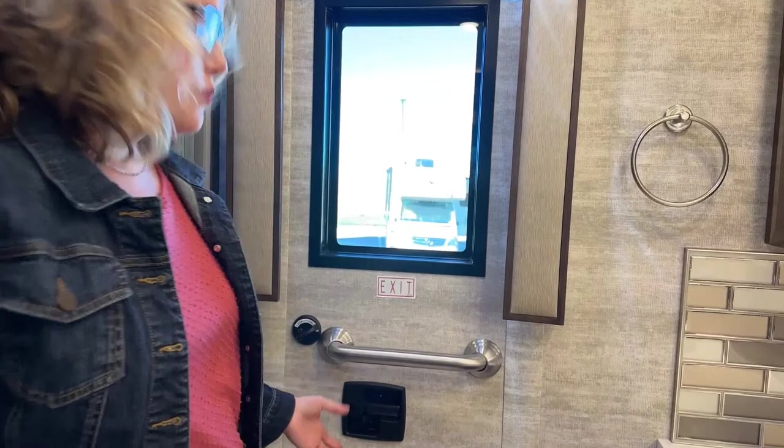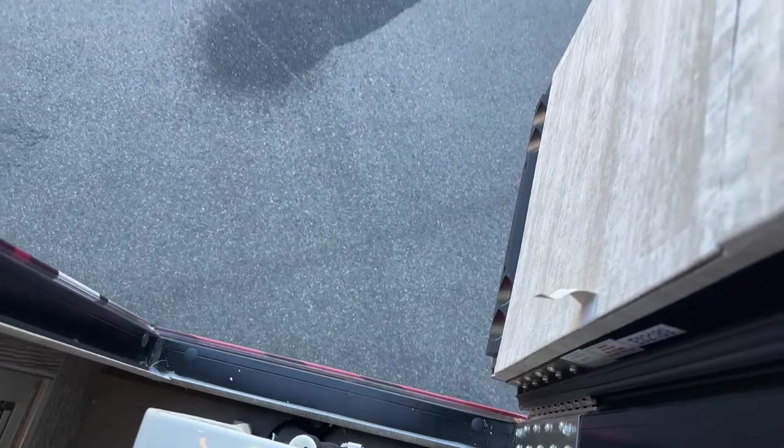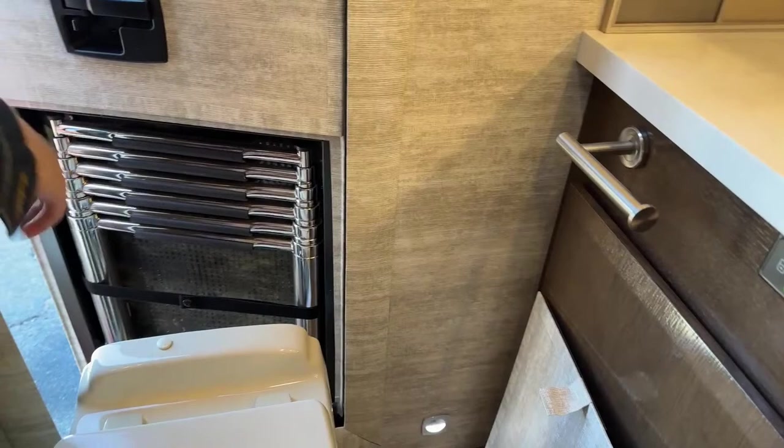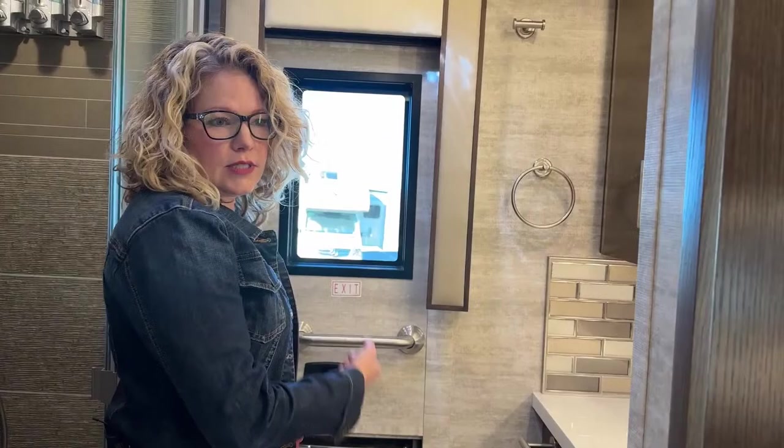One of my favorite things Newmar does is this emergency exit door. If there's an emergency like a fire and you can't get out the front, most motorhomes have a little tiny window you're supposed to get through — not safe. On this one we have a full emergency exit door. There's also a drop-down ladder right here — unbutton it, pull it down, and it drops to the ground. Very safe, very smart.